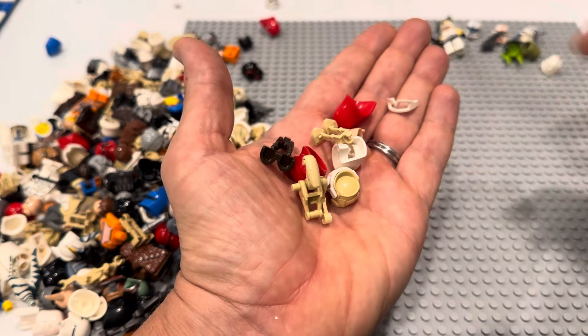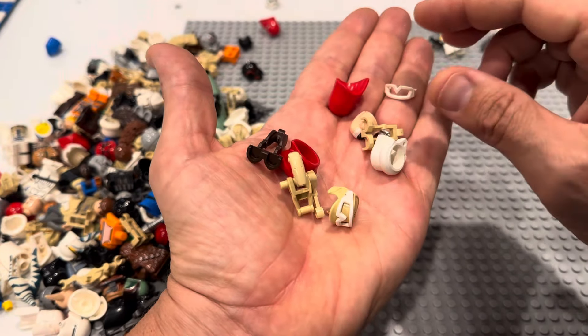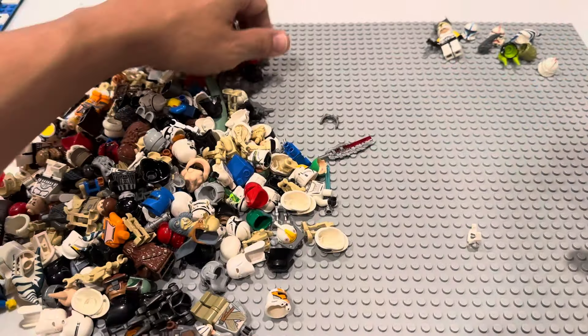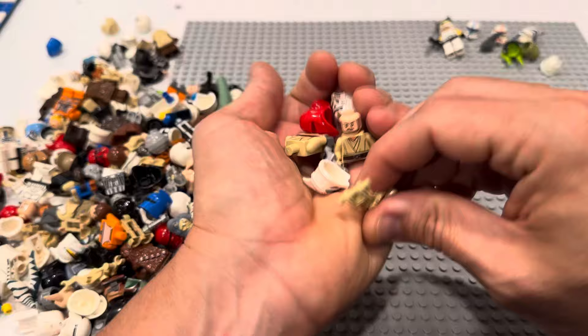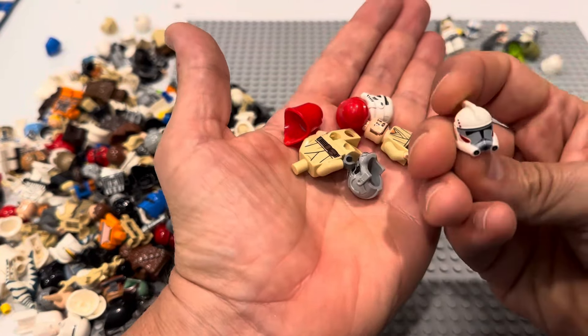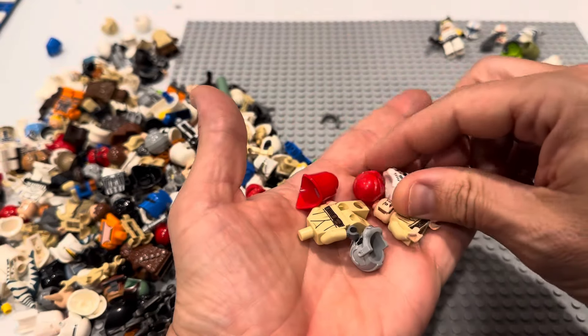The sergeant is the most common, I think. The lieutenant's pretty expensive — that's the blue one. Here's a Ki-Adi-Mundi hairpiece — nice. With all these helmets, I think we may be okay. We'll find out; it'll take a while to get to that point. There's an ARC Trooper helmet.